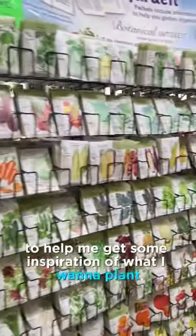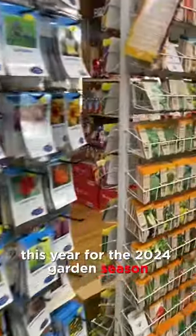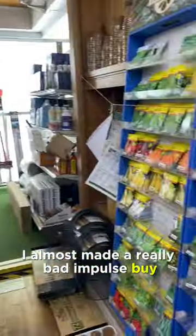Today I went to the garden store to help me get some inspiration of what I want to plant this year for the 2024 garden season. I almost made a really bad impulse buy and I'd like to show you guys.